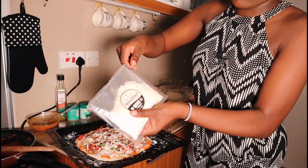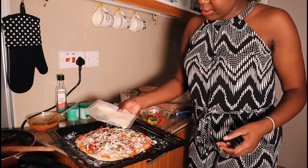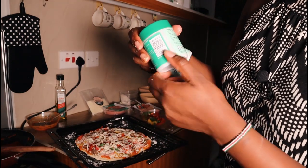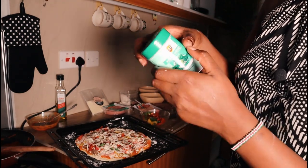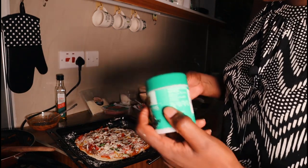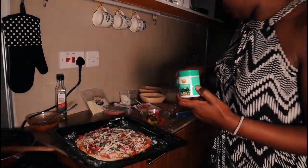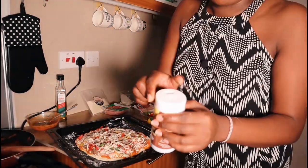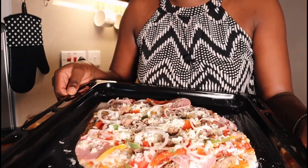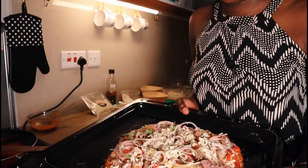Some parmesan cheese — this one you just sprinkle a little bit; it really has a nice taste. You can use mixed herbs — this one contains oregano, sage, basil, thyme, and marjoram. But you can also just use oregano. For today I'm going to use just oregano. You can also put some black pepper — just a little bit. This is how it looks before I put it in the oven.